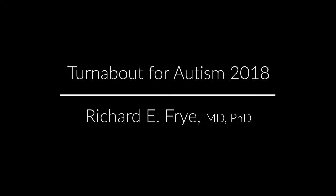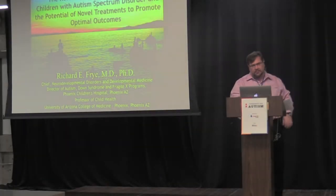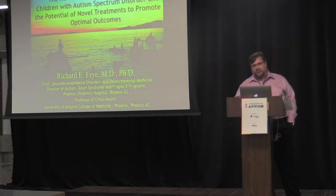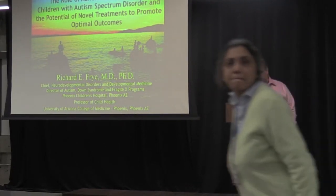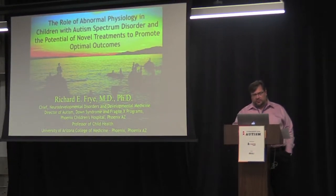Thanks so much for inviting me to talk. My research focuses on looking at some of the physiological problems with the cell and the body — that is, how some of its basic functions are not working and what we can do to understand this so we can target specific treatments that will make the body look better in children with autism.